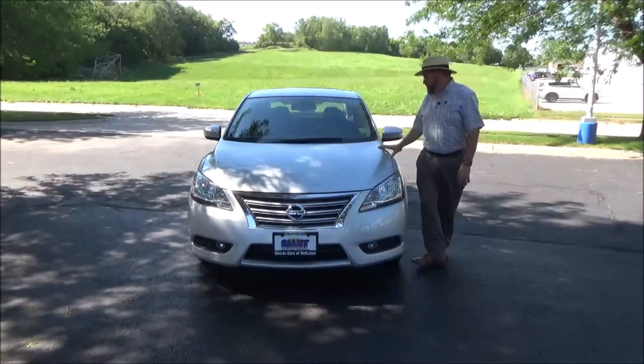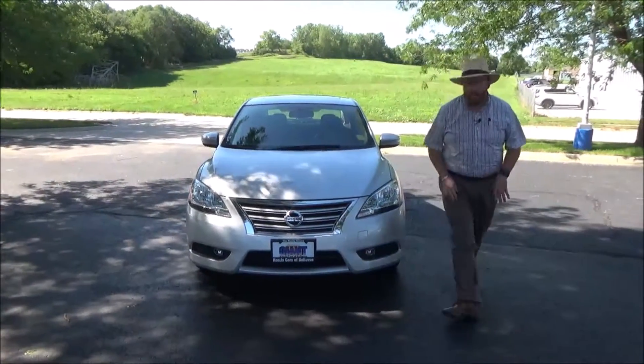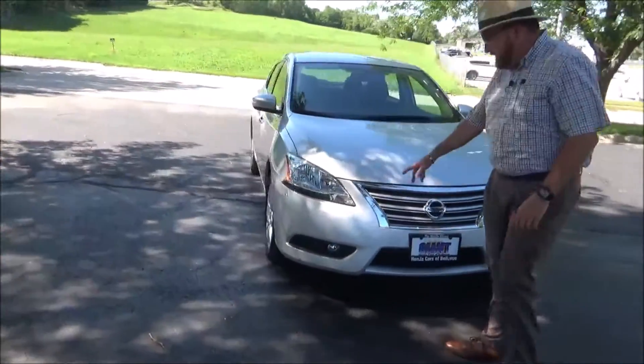Brian Kelly here for Honda Cars, here to show you this 2014 Nissan Sentra, just came in on trade. It has 25,000 miles, five mile-an-hour bumpers front and back, chrome accent grille.